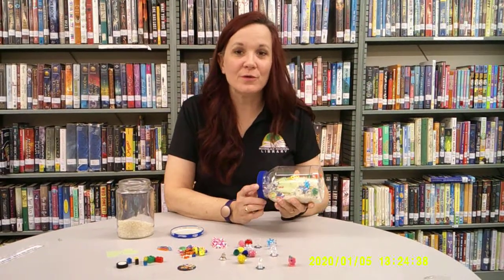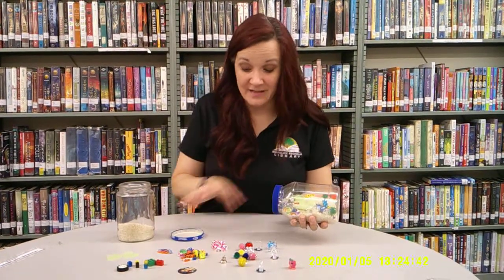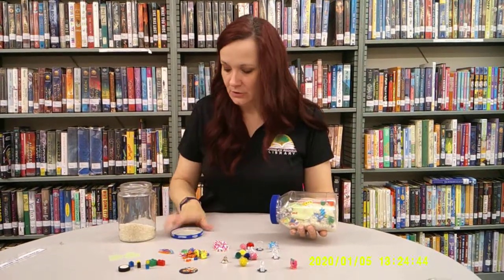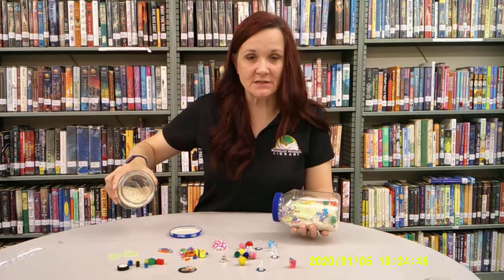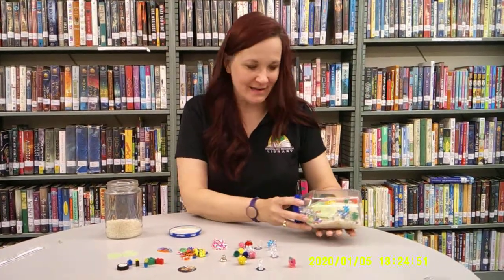Welcome to Crafts for Kids. Today we're going to make a treasure jar. What you need is a jar that has a lid. You also need rice, beans, or sand, and then you need small items to put inside it. Let's go ahead and get started.